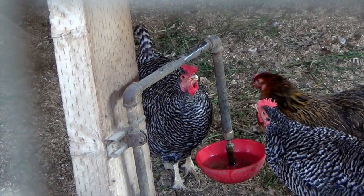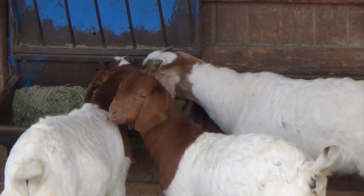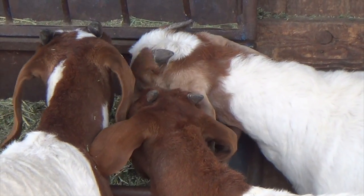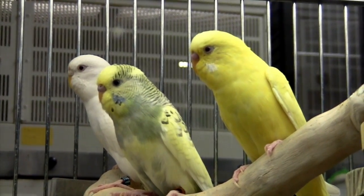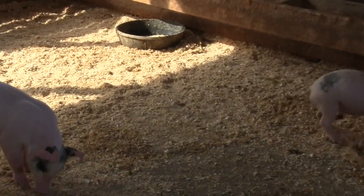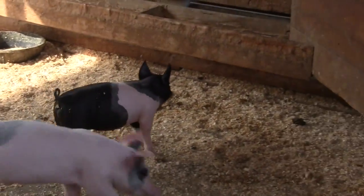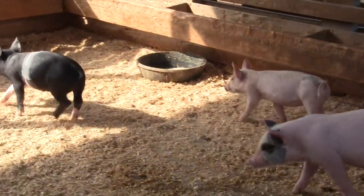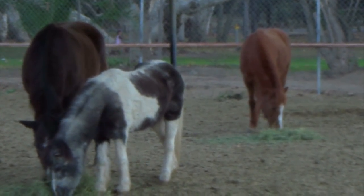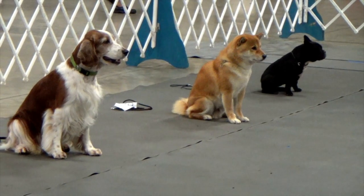Three hens. Three baby goats. Three parakeets. Three piglets. Three horses. Three dogs.